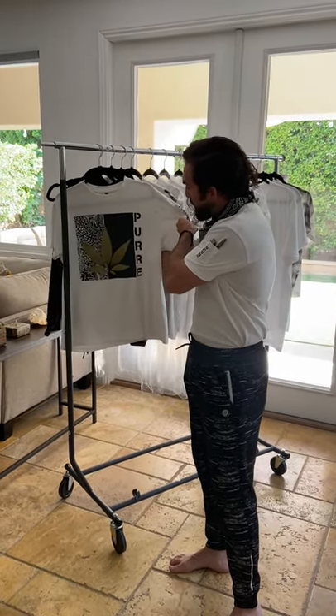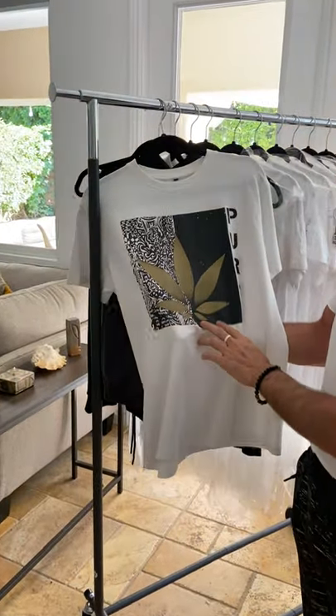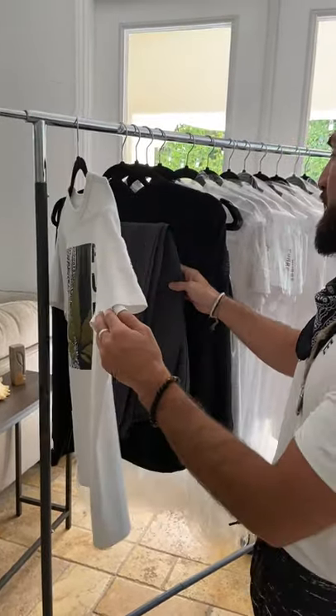This is going to be our Pure Gold logo, and this is actually infused with 21 karat gold. If you can see it in the sunlight, it shimmers really nicely. You can check it out on our website and our Facebook — we've got some pictures up there.